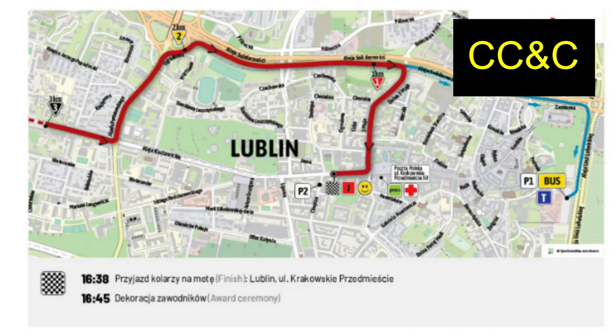Tour of Poland has not been going well for Cav. He looked absolutely unbelievable in the British National Champs, but it hasn't worked out for him.